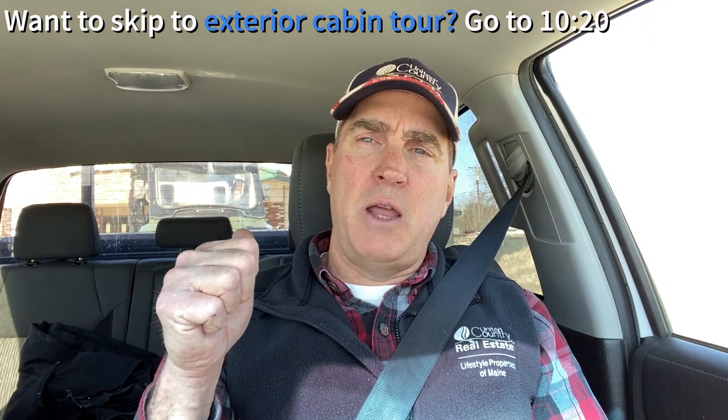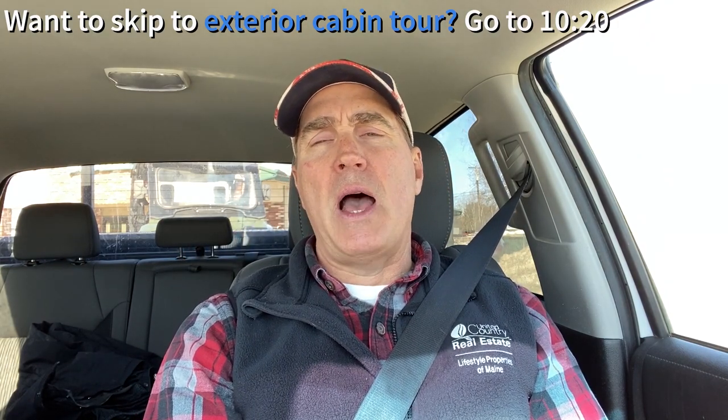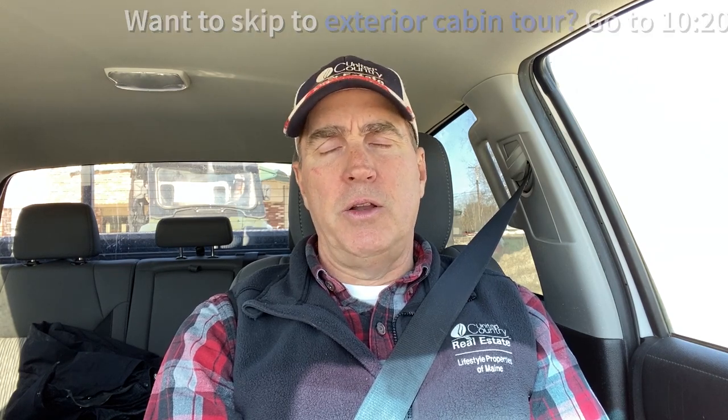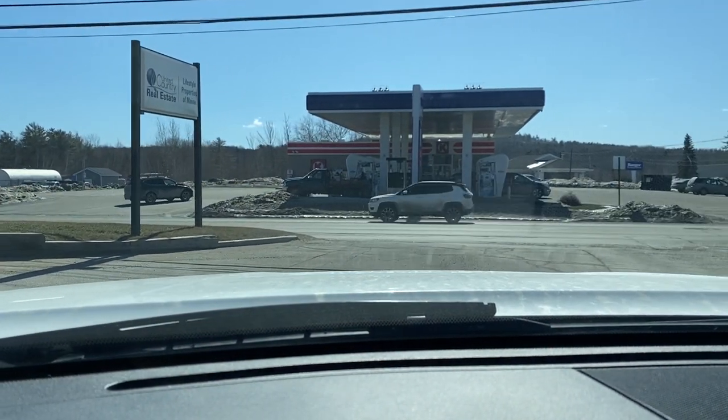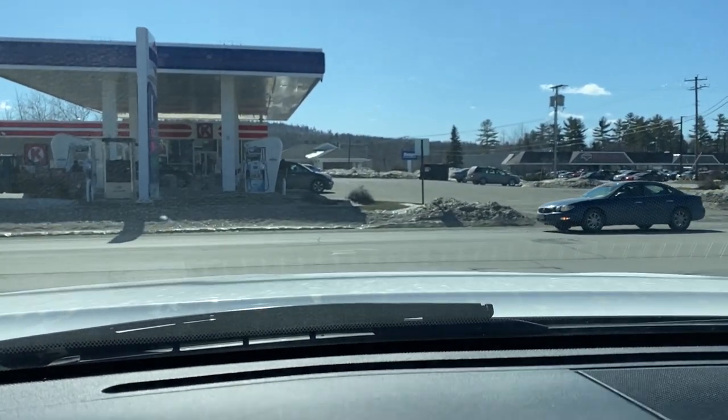I'm at my office now. We've got the side-by-side loaded on the back. This road is not plowed in the winter, although it's not too far from a plowed road, so we're gonna trailer there, ride in, and take a good look at the property and the land and the lake and the town. Leaving my office here at West Broadway in Lincoln, we're gonna head east on Route 6.